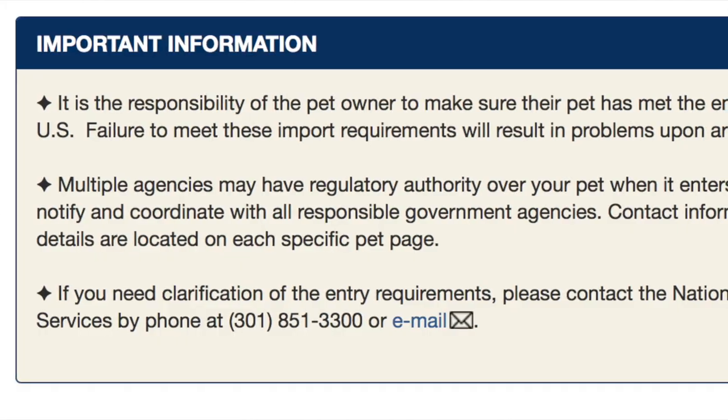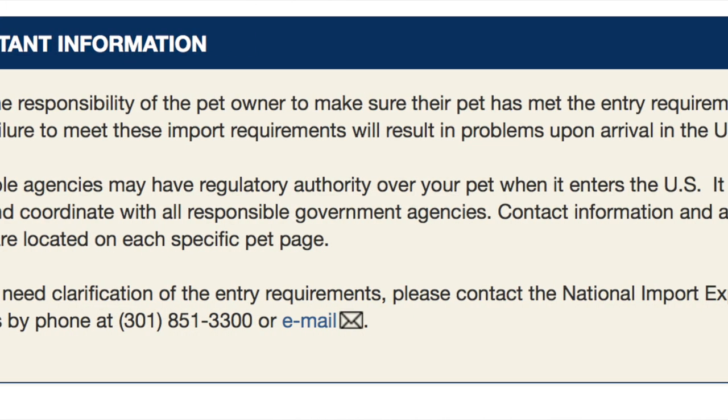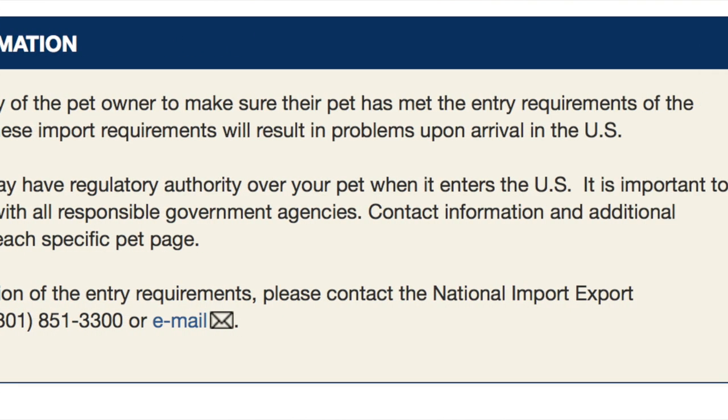First, you need to research the regulations of the country of entry. Some countries don't allow pets. Some countries will accept pets but they have a whole quarantine period that you and your pet probably do not want to go through. Other countries are pretty pet-friendly — you just have some requirements and paperwork to get taken care of before you leave. Each country is different, so this step is vital every time, and regulations could change from month to month, year to year.